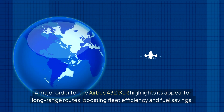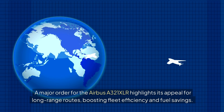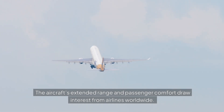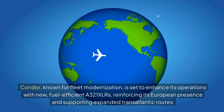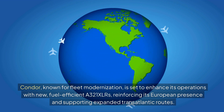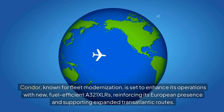A major order for the Airbus A321XLR highlights its appeal for long-range routes, boosting fleet efficiency and fuel savings. The aircraft's extended range and passenger comfort draw interest from airlines worldwide. Condor, known for fleet modernization, is set to enhance its operations with new, fuel-efficient A321XLRs, reinforcing its European presence and supporting expanded transatlantic routes.